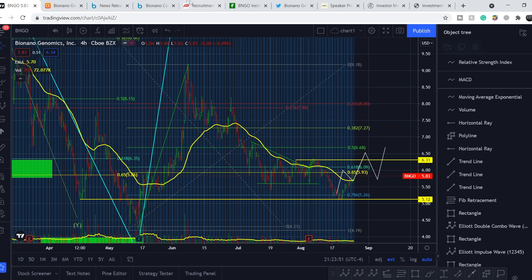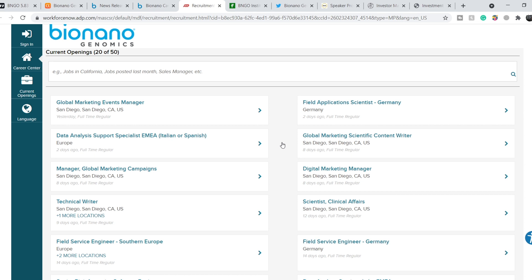On top of this information, we have a lot of new filings. On the Bionano Genomics website, their hiring page shows more than 50 new positions. Several notable ones: Global Marketing Events Manager, Global Marketing Scientific Content Writer, Manager of Global Marketing Campaigns, and Digital Marketing Manager — all opened just eight days ago or yesterday. This means Bionano Genomics is hiring not only scientific staff, but also adding people to their marketing team, which means we may see major marketing campaigns in the near future.